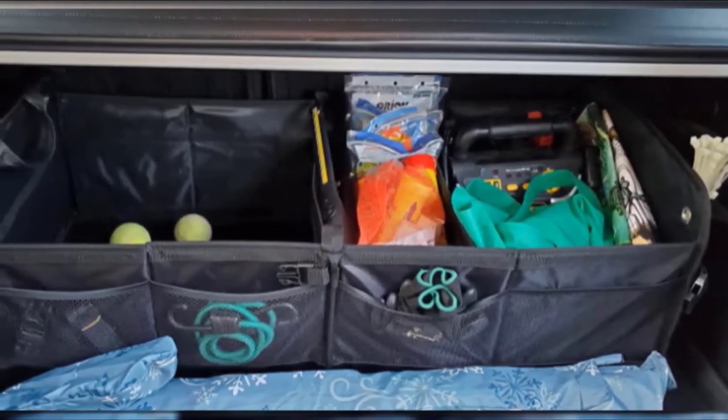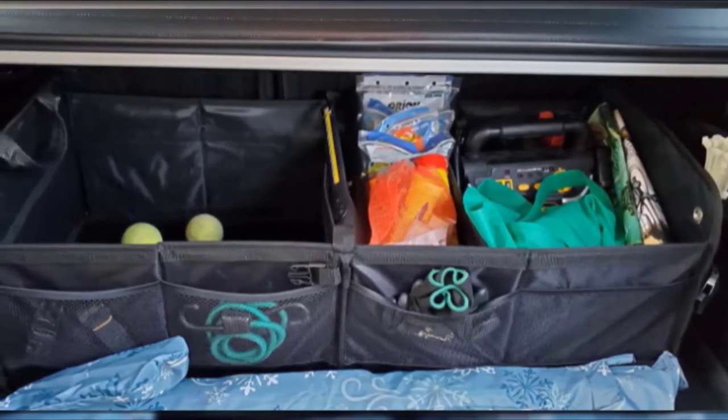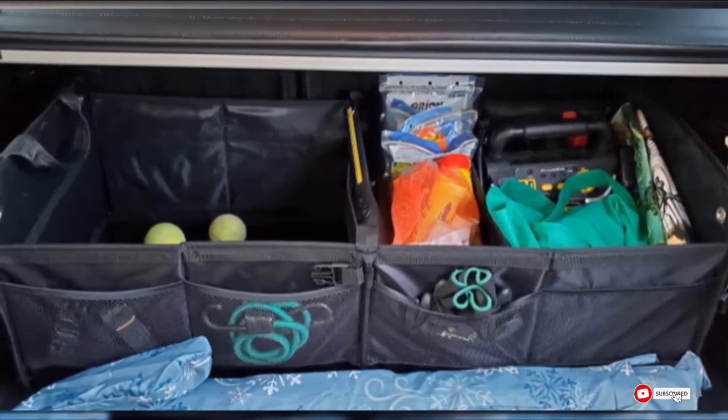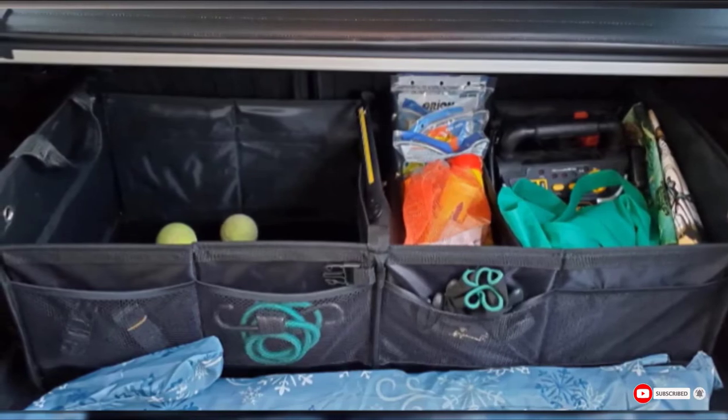Trunk Crate Pro is even offering a lifetime warranty. While other permanent organizers may have one advantage or another, this organizer allows you to move it around your truck without creating excess hassle.